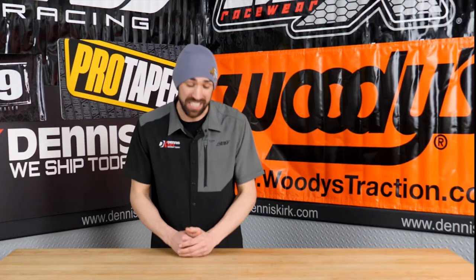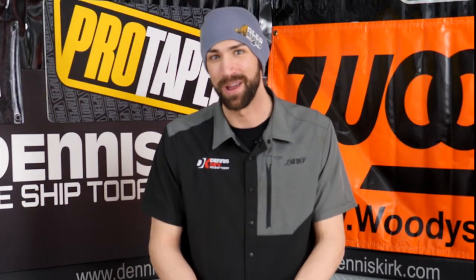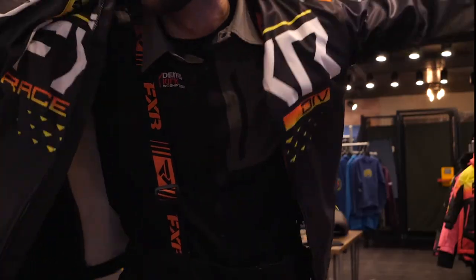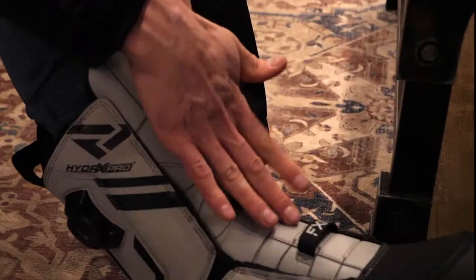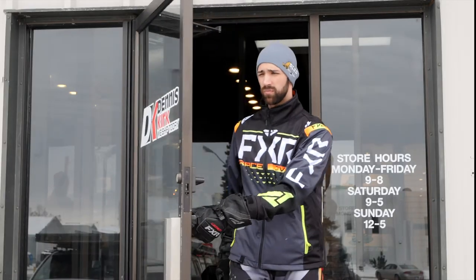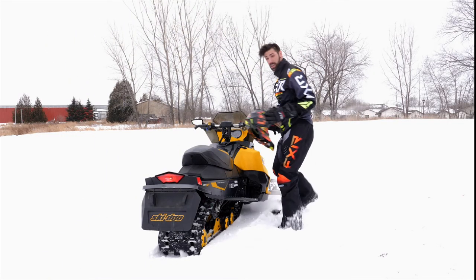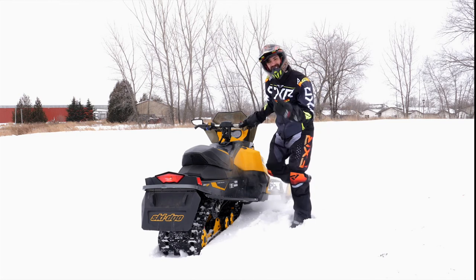We've spent all this time getting our sled and ourselves ready to go out on the trails — what do you say we go for a rip? I'm Dylan. This is Sled Check. We'll see you guys next season.